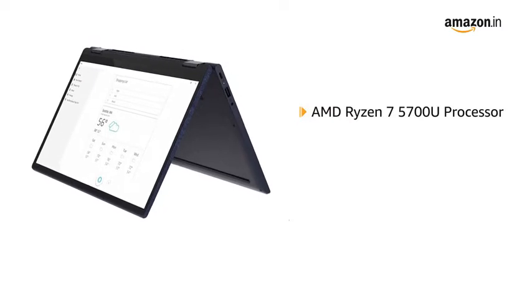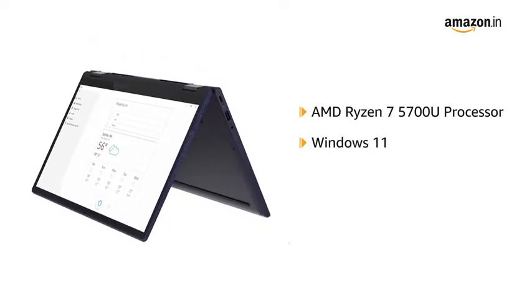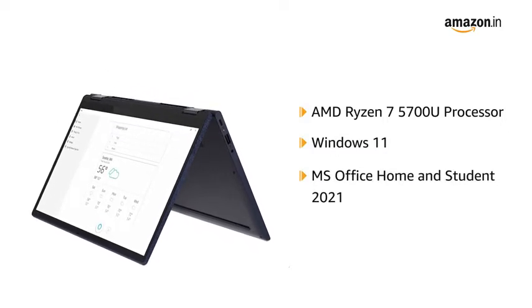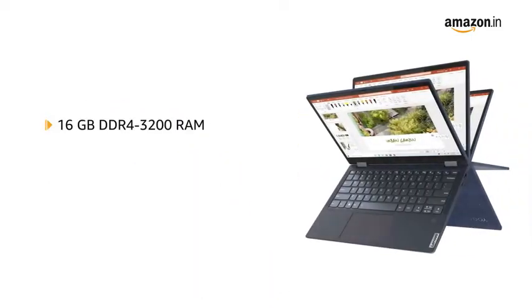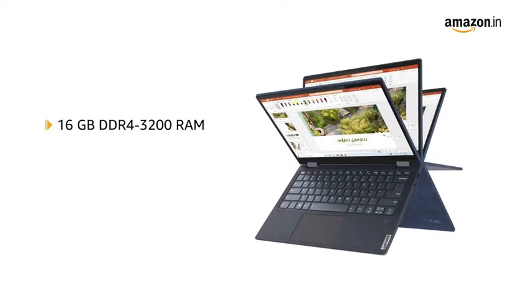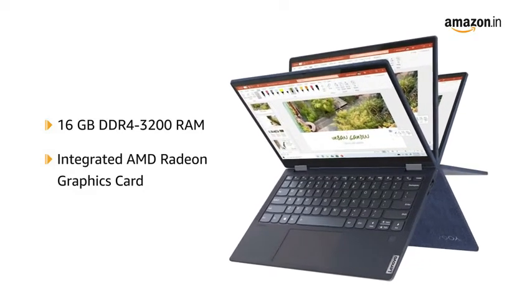This laptop comes with an AMD Ryzen 7 5700U processor and is pre-loaded with Windows 11 Home Edition and MS Office Home and Student 2021. It has 16GB DDR4-3200 RAM, which is not upgradable, and an integrated AMD Radeon graphics card.